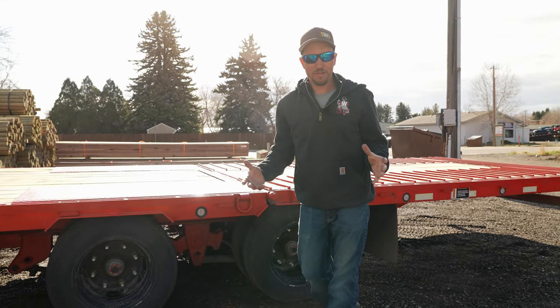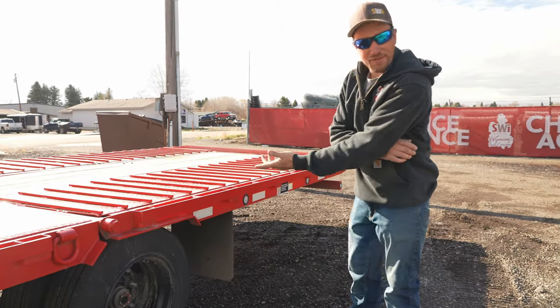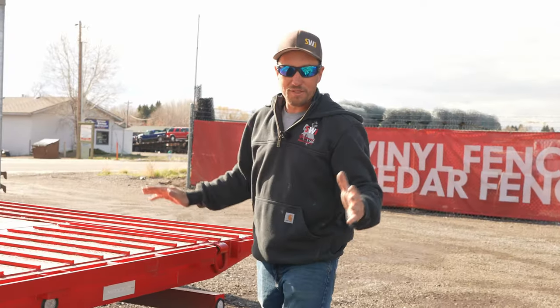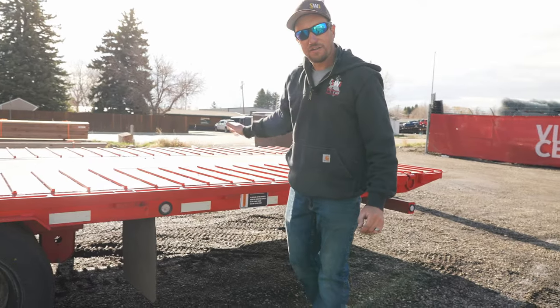When you sell quality fencing materials and that's the only thing you install is quality, yeah, that stuff weighs a lot. I know what you're thinking — how do they get those skid steers up there? From this pin right here to the end right here, it's a giant ramp. It's 12 feet long and it's on hydraulics. It falls down to the ground and you can load whatever you want.